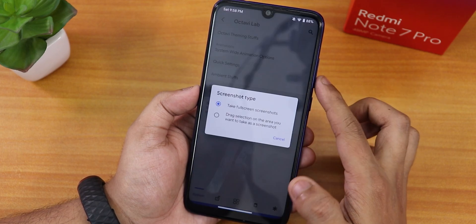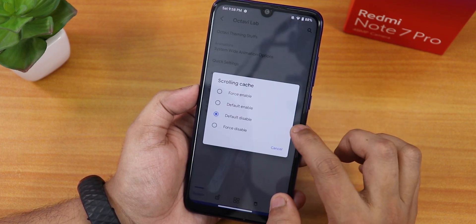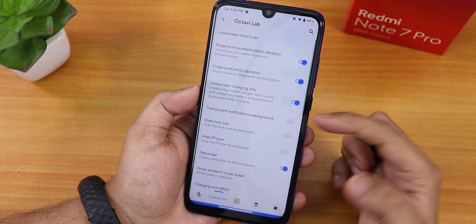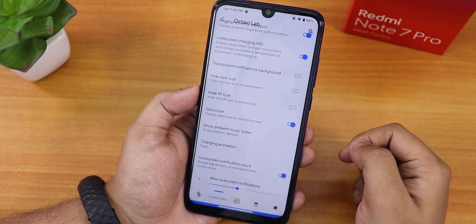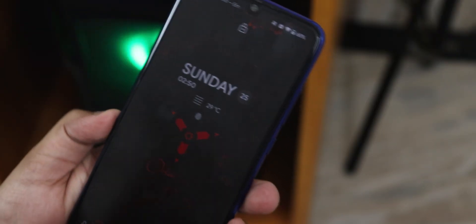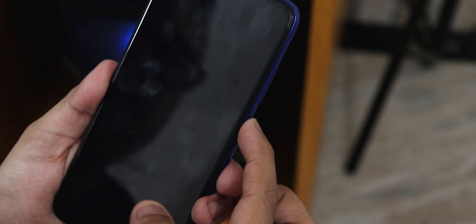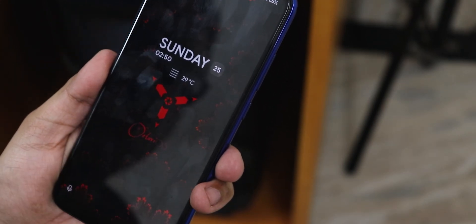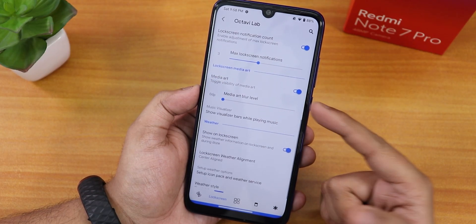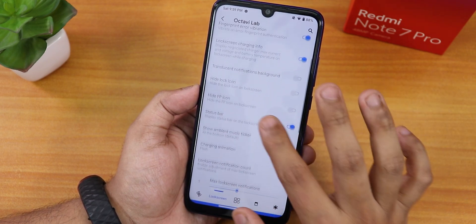In the ambient section, there are pulse notification options. Screenshot type has a full screenshot and scrolling cache option. In the lock screen section, there are shortcuts, fingerprint authentication vibration, error vibration, lock screen charging info, and translation notifications. You can hide the fingerprint icon on the lock screen for a cleaner look, and there's a lock screen notification count option.